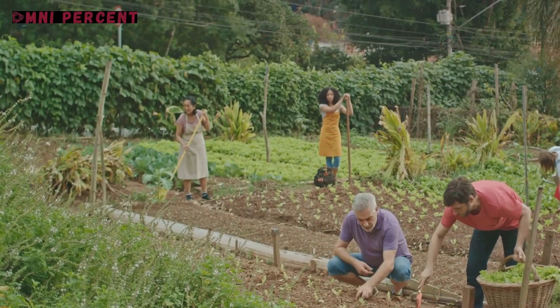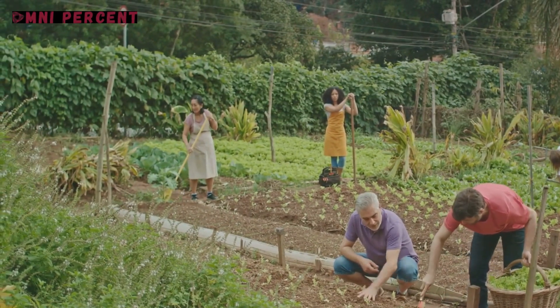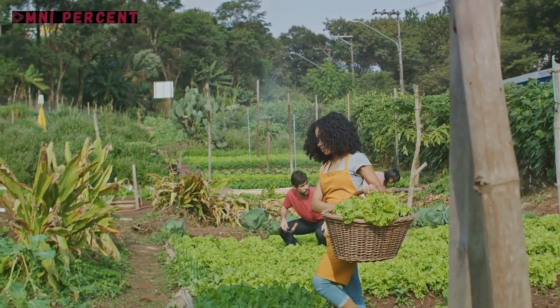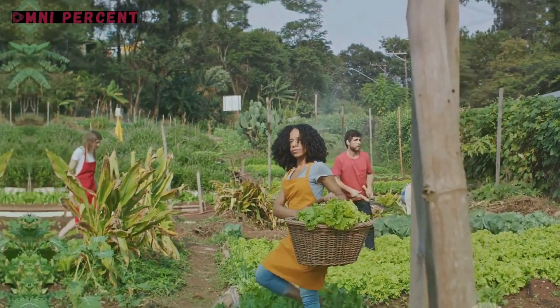This project not only tackled the issue of food scarcity but also brought about a sense of unity, turning the cityscape into a green living tapestry of cooperation and mutual support.